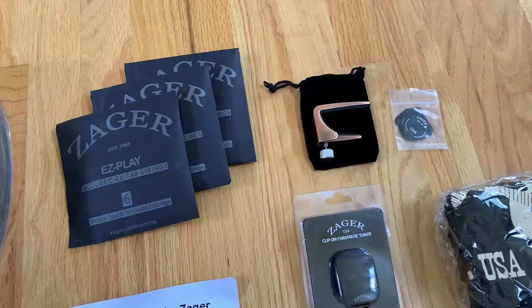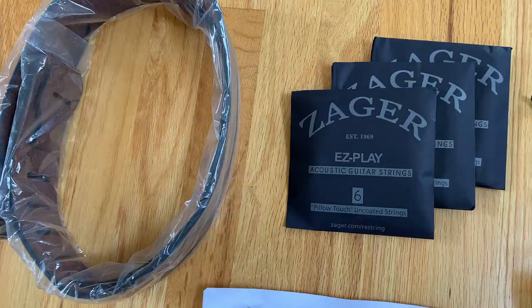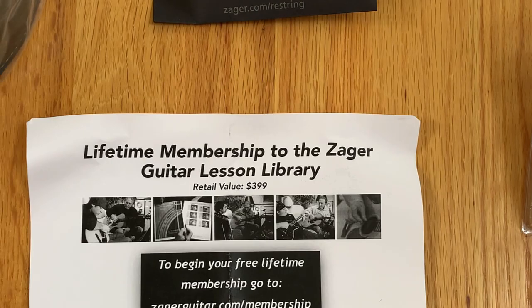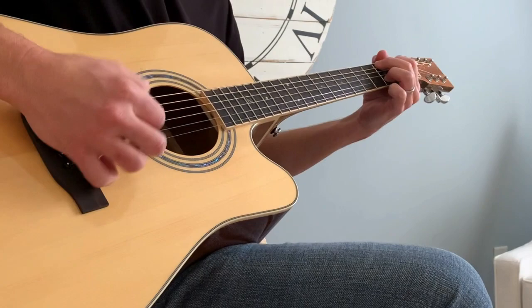Now included in the giveaway is a Zager hardshell case with a built-in humidity monitor, which is pretty sweet. You also get three packs of Zager Easy Play strings, a capo, a tuner, a bunch of picks, a t-shirt, a really nice leather guitar strap, and a lifetime membership to Zager Guitar Lessons Online.